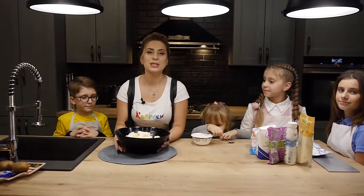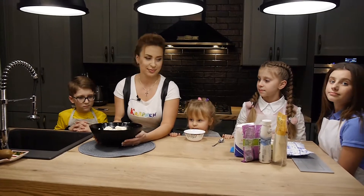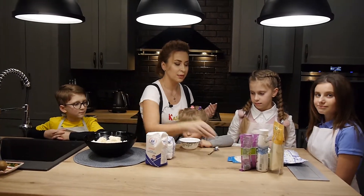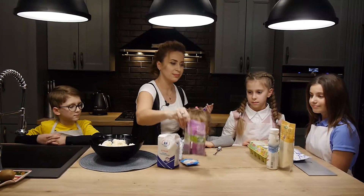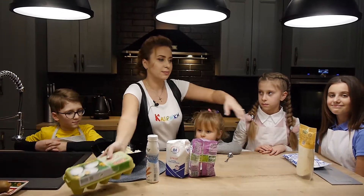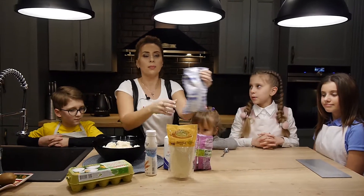Що нам для цього потрібно? Звичайно, якісний домашній сир. Потрібен цукор, крохмаль, ванільний цукор, родзинки, йогурт, яйця, манка і молоко.